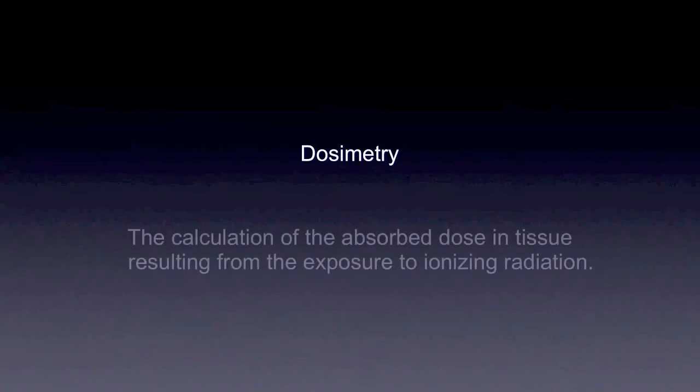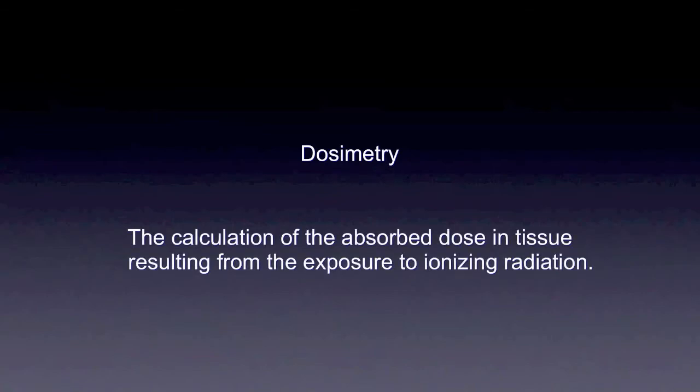Dosimetry is what we talk about when we're discussing the absorbed dose of x-rays from exposure to ionizing radiation. As a patient in medicine or dentistry, we use x-rays as diagnostic tools and of course we want to limit the harmful effects of radiation. Today I want to discuss current dosimetry in dentistry and also what ionizing radiation actually means and how we're affected by it in day-to-day living.